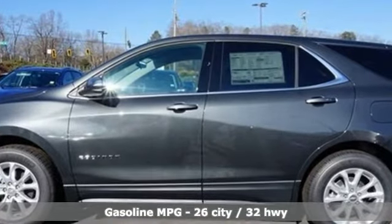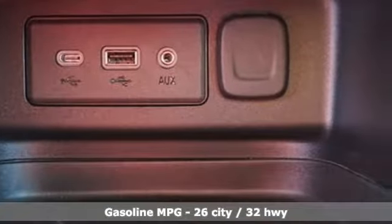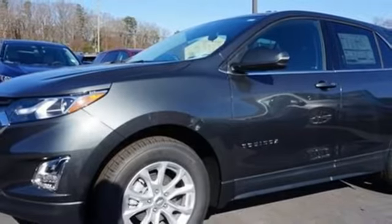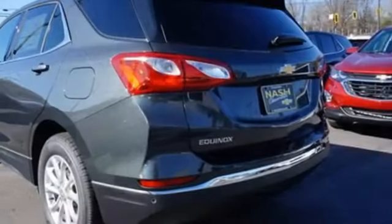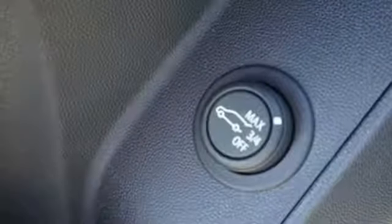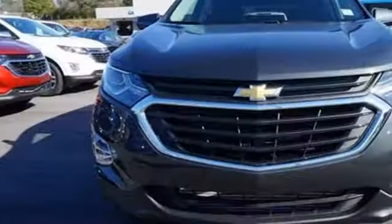Streaming audio, power heated mirrors, dual zone climate control, configurable instrument gauges, doors and push button start proximity key, front heated bucket seats, intercooled turbo inline four-cylinder engine, active grille shutters, gas pressurized shocks and automatic transmission.